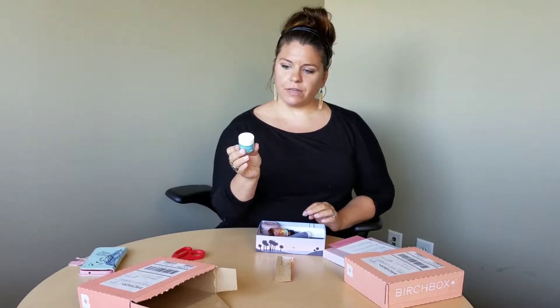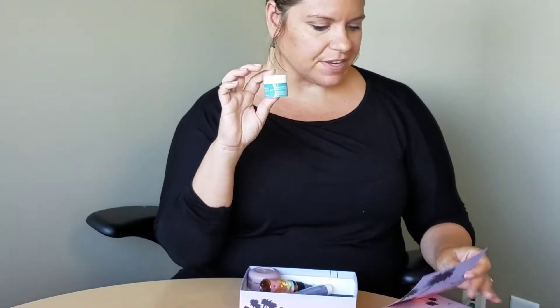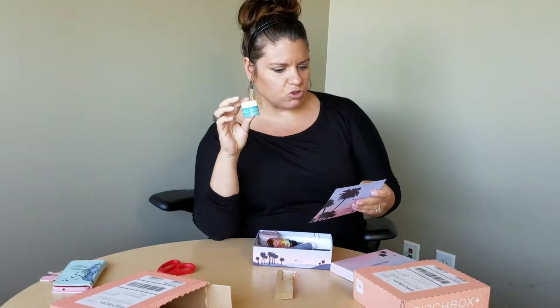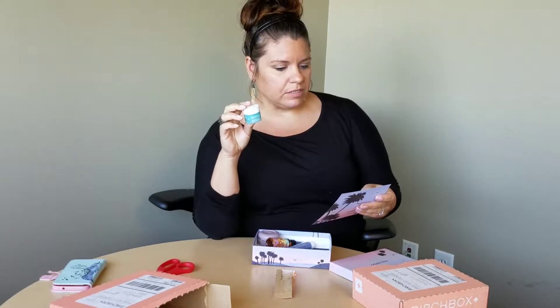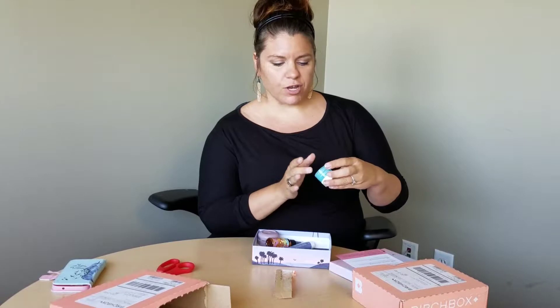Dr. Jart Water Fuse. I just finished up a sample of Dr. Jart stuff that I had - it was a good day lotion, it kind of sunk into my skin right away but wasn't thoroughly impressed. But with the calming gel cream formula, this will probably be good for you, Joss, with your sensitive skin. I like Dr. Jart's stuff a lot. Have you tried it? Only one I've ever tried was that one, whatever one we recently had.